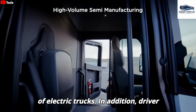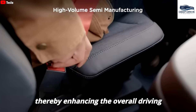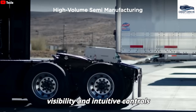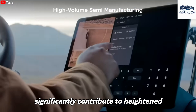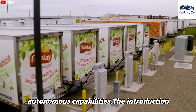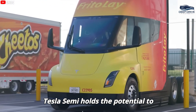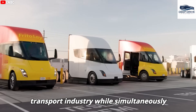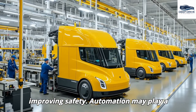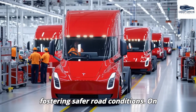Driver feedback emphasizes the comfort and user-friendliness of the Tesla Semi, thereby enhancing the overall driving experience. Features such as wide visibility and intuitive controls significantly contribute to heightened driver satisfaction. The introduction of full self-driving technology in the Tesla Semi holds the potential to alleviate labor shortages in the transport industry while simultaneously improving safety. Automation may play a crucial role in reducing accidents associated with human error, thus fostering safer road conditions.